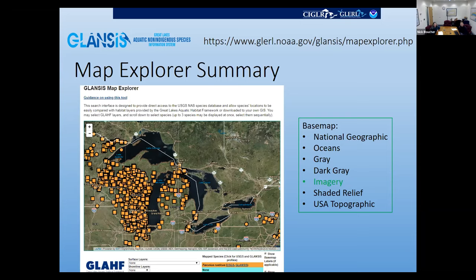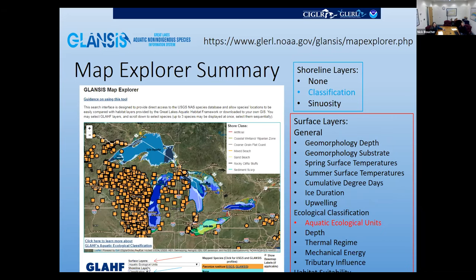Here is just the basic default imagery map underneath, but you can see there are several different types of underlying base maps you could put into play. If you go down and select through the surface layers or shoreline layers, you can add things like shoreline classification or GLAP's aquatic ecological units, and start comparing habitat patterns to the species distributions. Nick will give you more specifics on the crayfish piece of that.